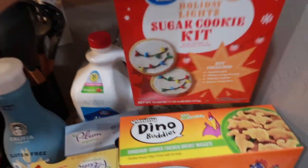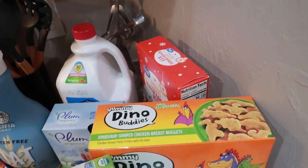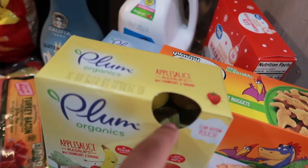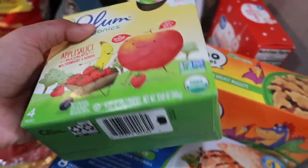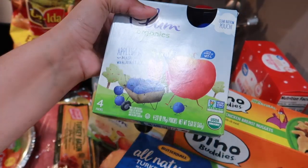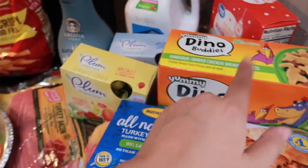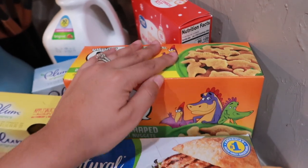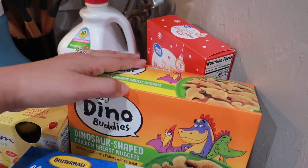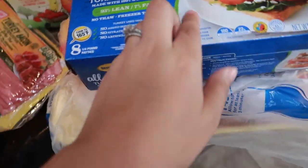We have a cookie kit — you know, for the big fat man at Christmas. I actually thought these were something else but they're applesauce pouches — blueberry and applesauce — so maybe Alara will like these. And we have these dinosaur-shaped chicken nuggets, which are so freaking good. My sister-in-law put me on these — they are bomb.